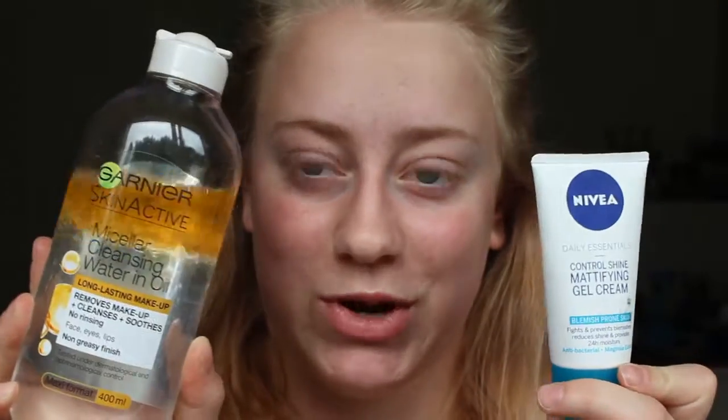Now that I have that out of the way, today's video is going to be the laziest skincare routine in existence — and that's my skincare routine. My skincare routine is very lazy because I find that if I have a lot of products, I can't keep up with it and I just give up halfway through. So I have two products.